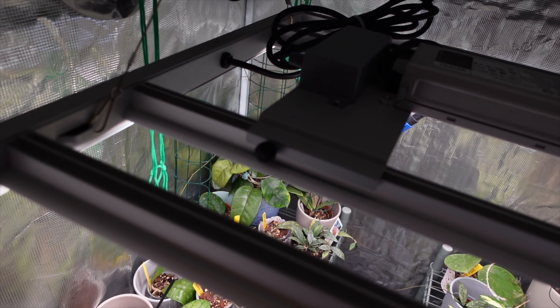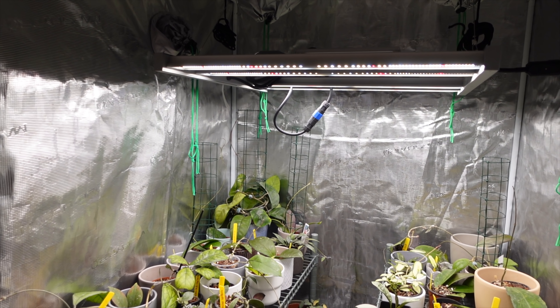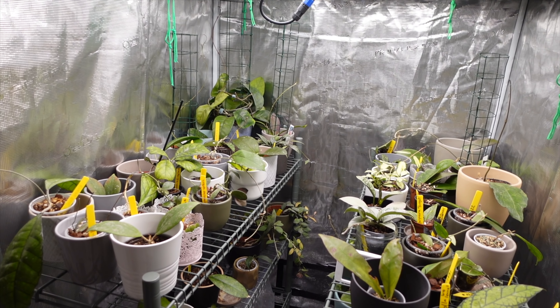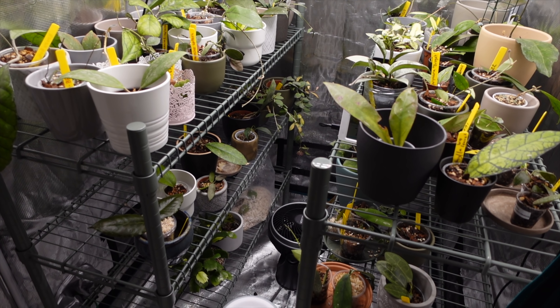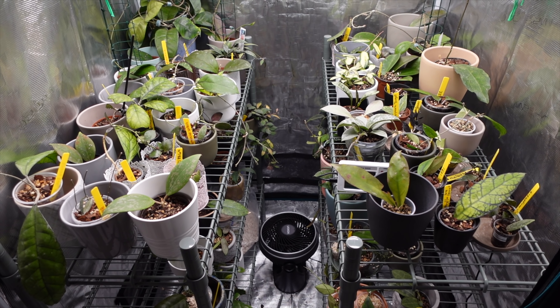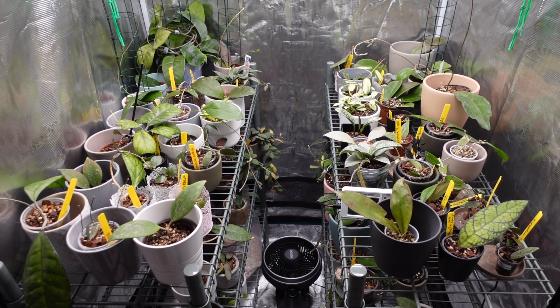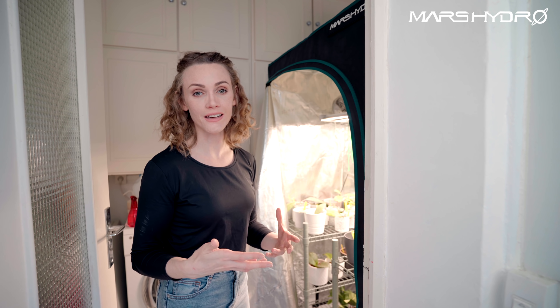If I had gone up a size to like 1.2 meters by 1.2 meters, I probably would have sized up the light a little bit. But this is the perfect light for this tent — it's doing wonders for my Hoyas. I definitely don't have it up to 100% because it would fry the heck out of my Hoyas, but I like that it is adjustable. If I ever want to put some higher light plants in here, I have that option. They have a lot of really excellent lighting options.